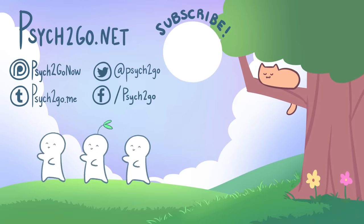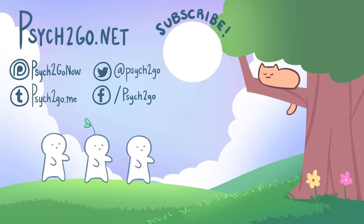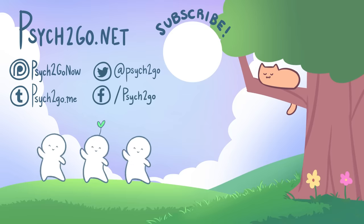Did you find this video insightful or educational? Tell us in the comments below. Please like and share it with friends that might find this video valuable as well. Make sure to subscribe to Psych2Go and hit the notification bell for more content. All references used are added in the description box below. Thanks so much for watching, and we'll see you next time.